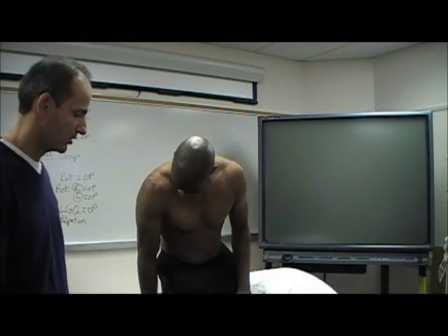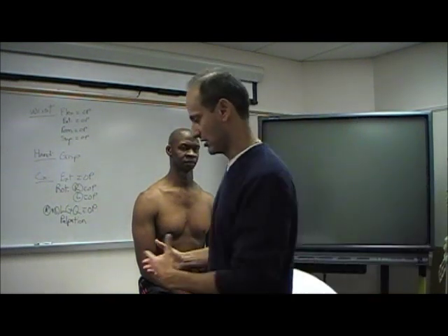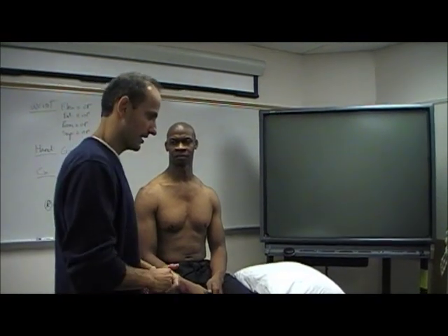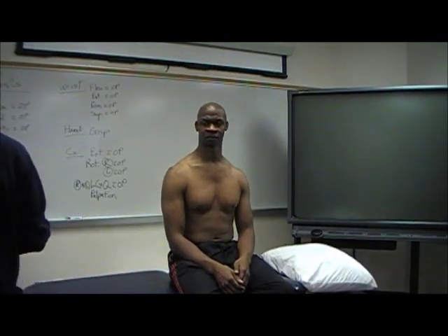Good, have a seat. So we're going to do it in sitting. Maitland shows it in standing, but we're going to do it in sitting just in case if something happens. In Joe's case, since he's not complaining of dizziness, this is all you would have to do for VA testing.